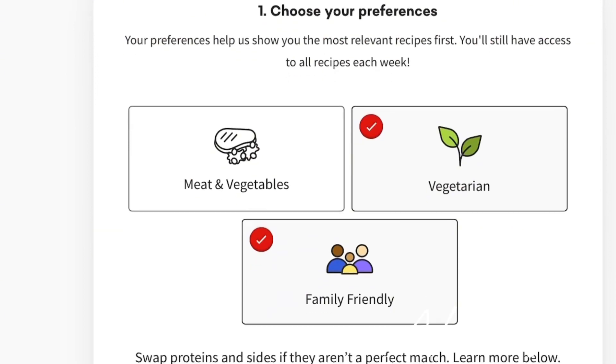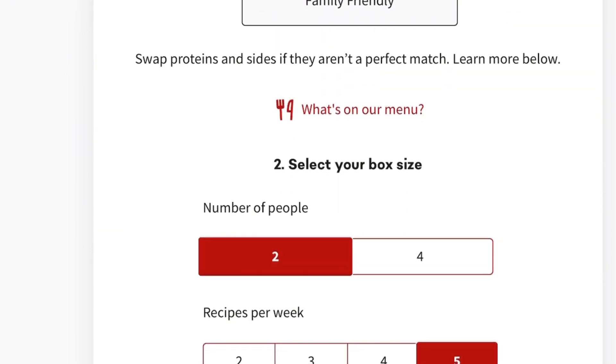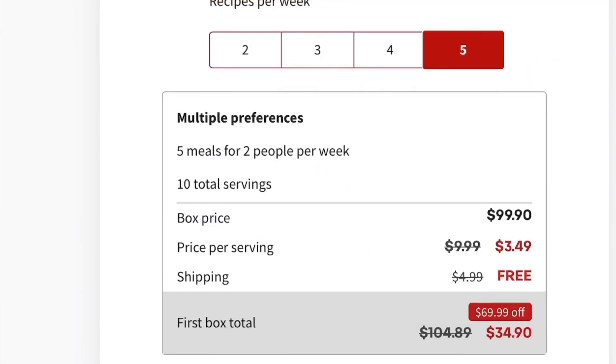When I compared Chef's Plate and Hello Fresh, I realized that Chef's Plate was more affordable than Hello Fresh. So on this day I decided to go for Chef's Plate. The total came up to $34.90 — that is for five meals for two people for the week.